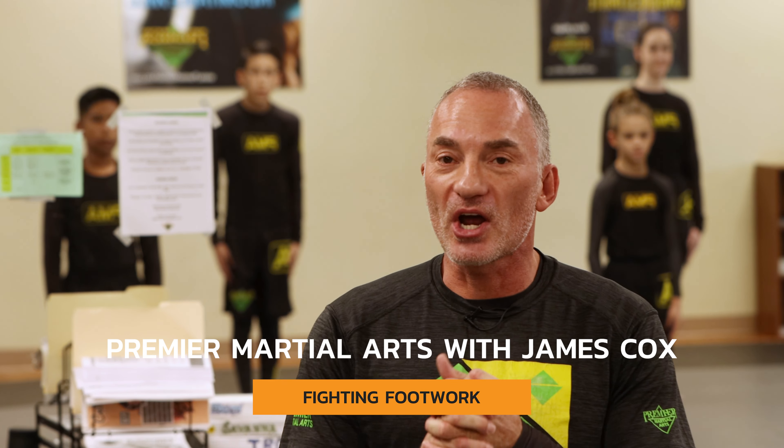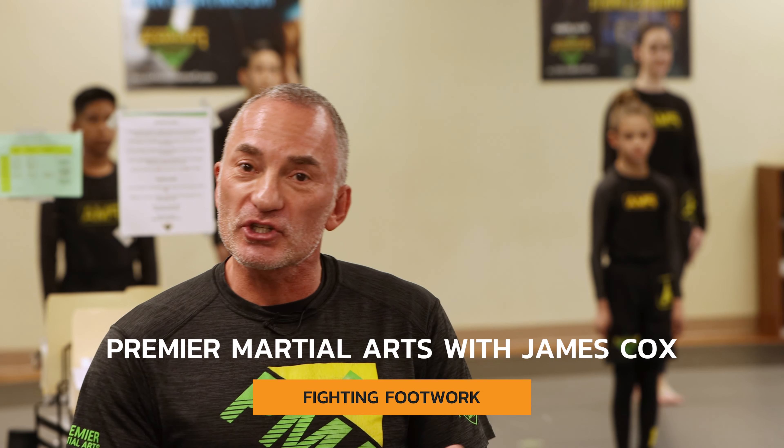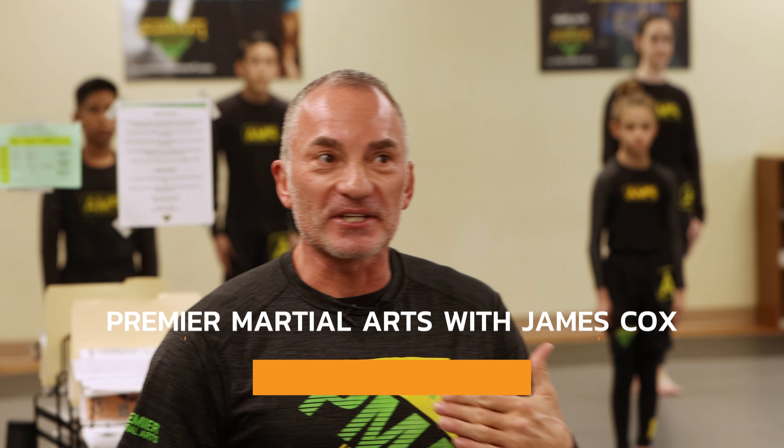Hello, this is James Cox with Premier Martial Arts in Abilene, Texas, and today we're going to do somewhat of an instructional video on fighting footwork.